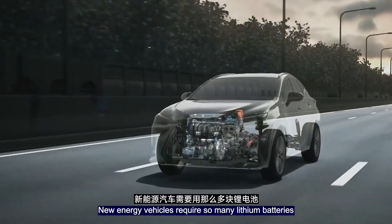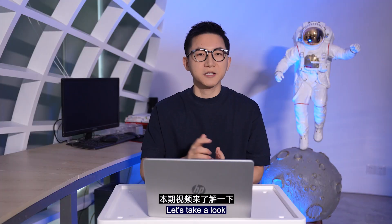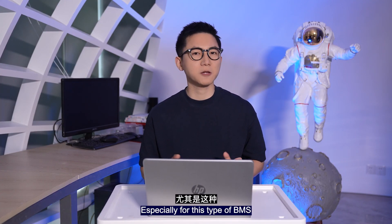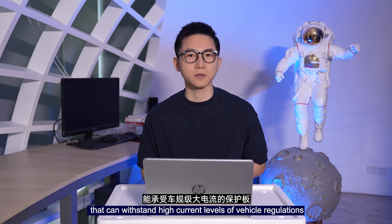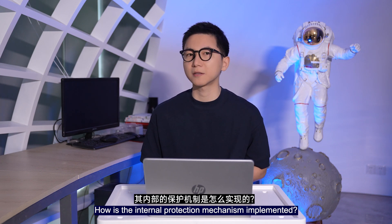New energy vehicles require so many lithium batteries — have you ever worried that they might be unsafe? Let's take a look at a BMS that provides safety protection for lithium batteries, especially this type of BMS that can withstand high current levels meeting vehicle regulations. How is the internal protection mechanism implemented?